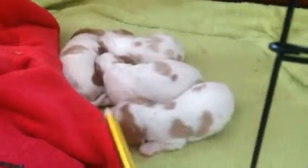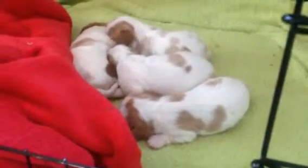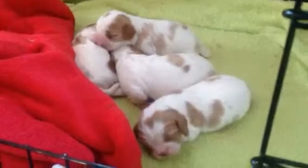This one is little Beau. This is the one that we're going to keep, we think. Aren't they sweet? Nine days old — happy little souls.